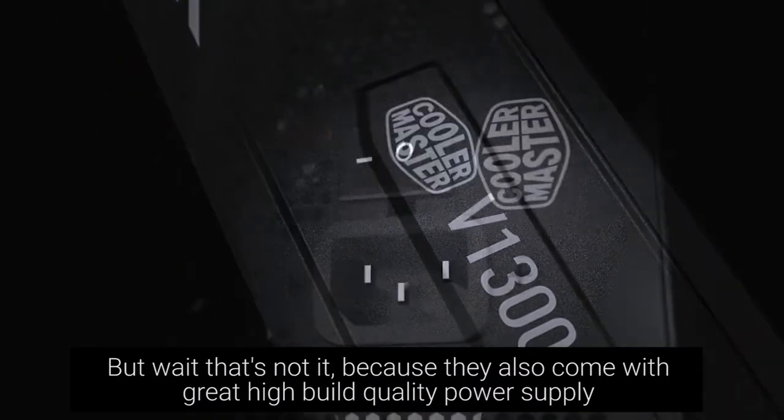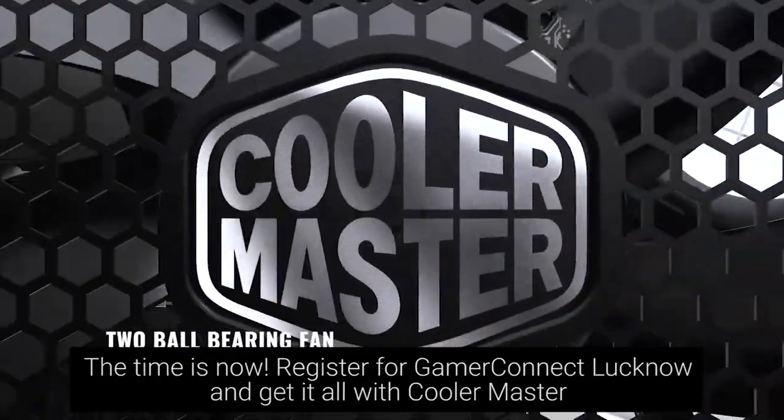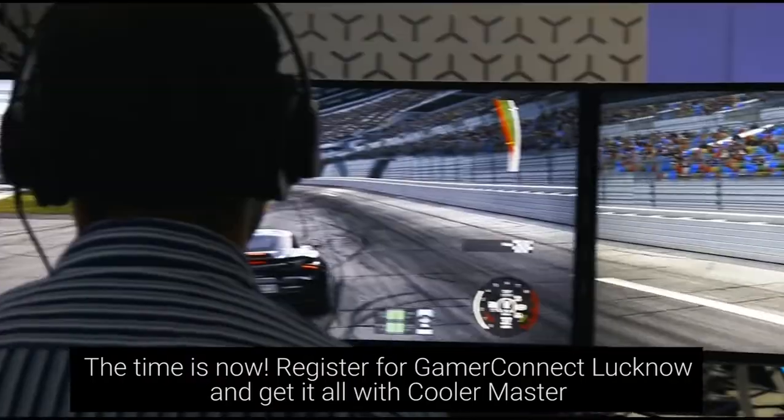But that's not it — they also come with great, high build quality power supply to power up your PC in the best way possible, so that you get to play any game without any issues.